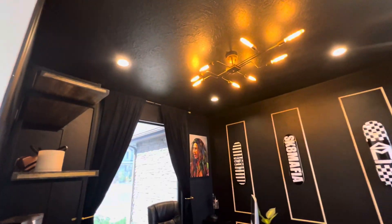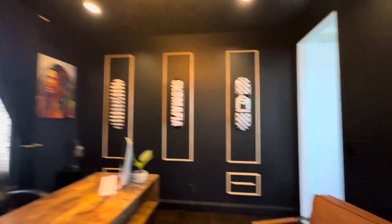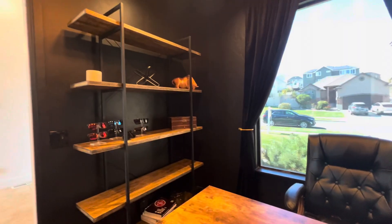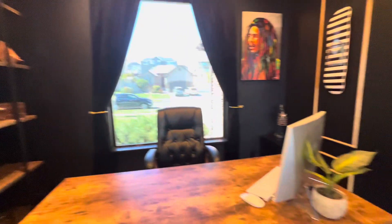They've done the all-black, which some people love, some people don't love. I think in this case they've done it really nicely.